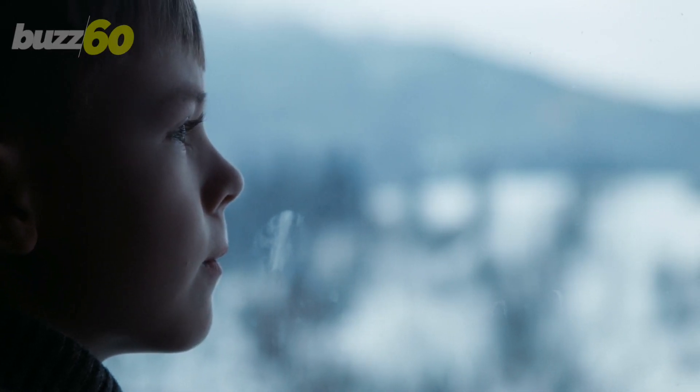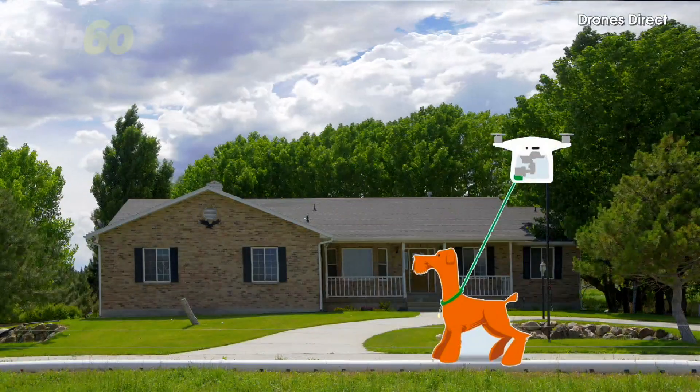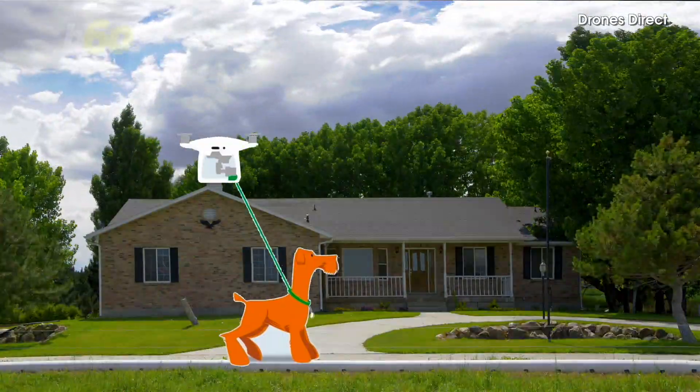You hear that buzzing sound outside? No, that's not your crazy neighbor weed whacking again. It's just a drone walking a dog. Wait, what?